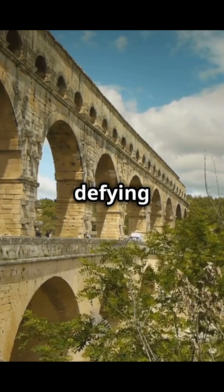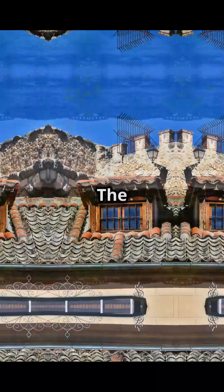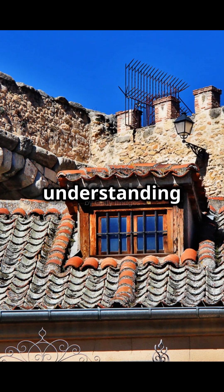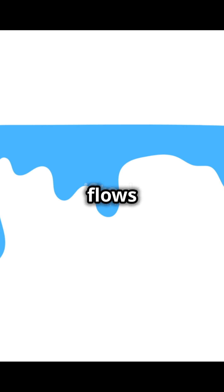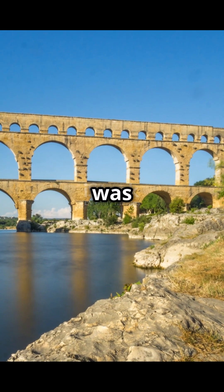Think about that. For two millennia, it's been defying earthquakes, wars, and time itself. So how did they do it? The secret lies in their deep understanding of physics and hydraulics. The slope of the aqueduct is so subtle and precise that water flows naturally using gravity alone. This wasn't guesswork — it was genius.